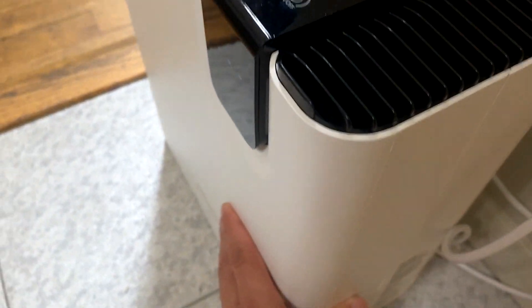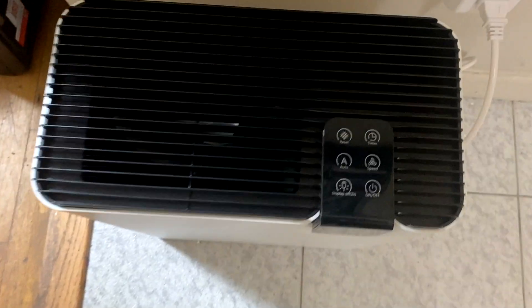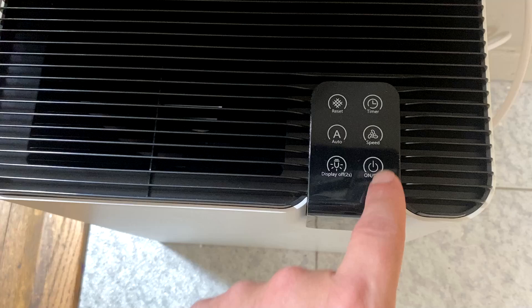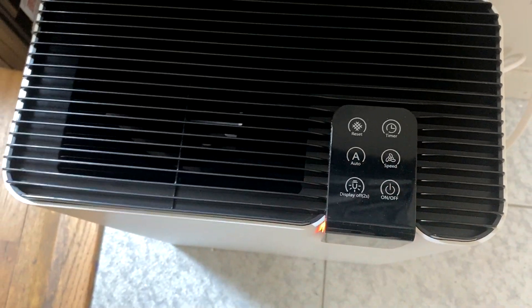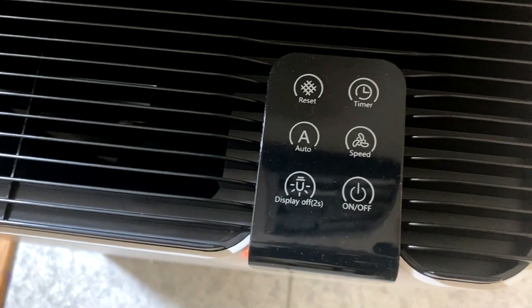It has a 24-hour timer with three-level fan speed. You can put it into sleep mode and keep it in the bedroom — it's pretty much a set and forget. You can keep it running 24-7, consistently providing fresh, clean air.